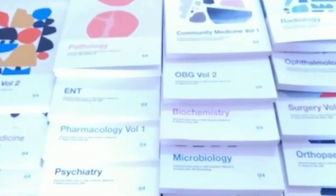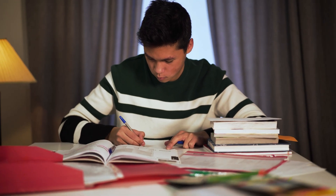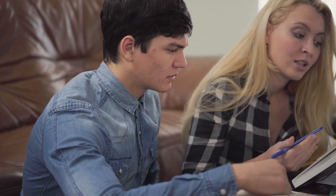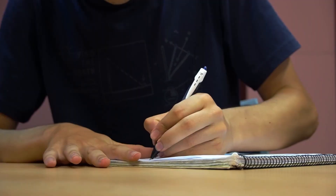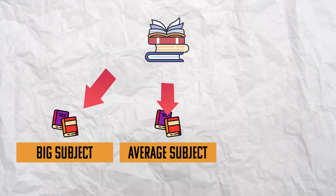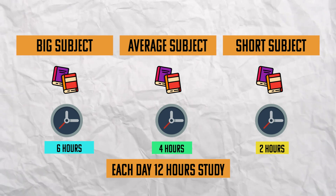I have divided all subjects into three categories: big subjects, average subjects, and short subjects. If you already have a revision plan and strategy, skip this video and go study. But if you don't have a revision plan or study routine, follow everything I say — what to study, where to study, how to study, when to study. Don't apply your brain, just follow. Each day you will study six hours for the big subject, four hours for average subjects, and two hours for short subjects — twelve hours total. You'll also take breaks in between.